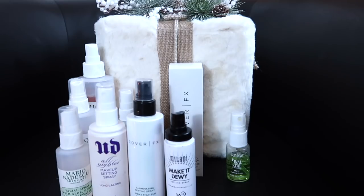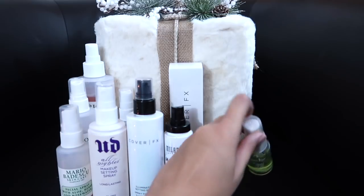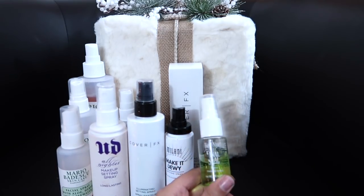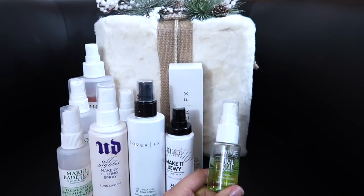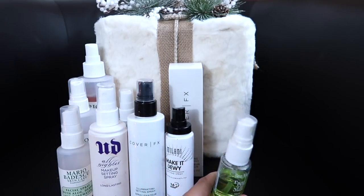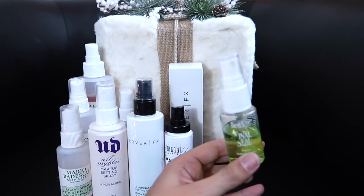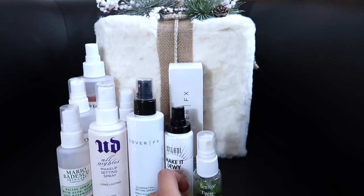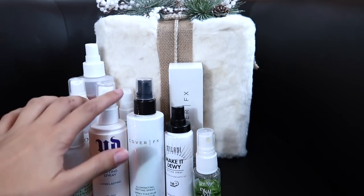I'm not 100% sure the Milani's claims are true — it says 16-hour wear — so I really need to sit down and test it out, which is why I'm doing a project pan. And then this one I do love — I just rarely use it. It's more for theatrical makeup, it's by Ben Nye, it's Final Seal. This stuff makes your face look matte and shellacked — your makeup's not going anywhere. I just prefer the Urban Decay All Nighter over this, so I'll try to use it up and won't be repurchasing. Goal for next year: just have two or three setting sprays.